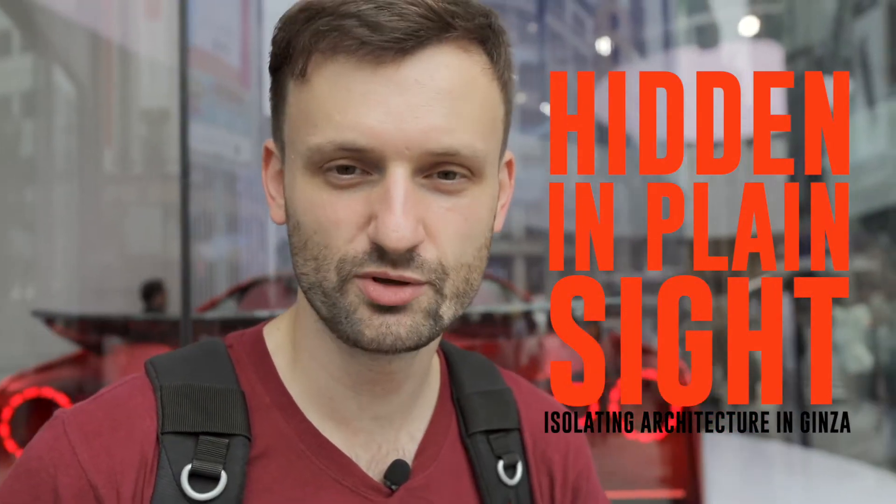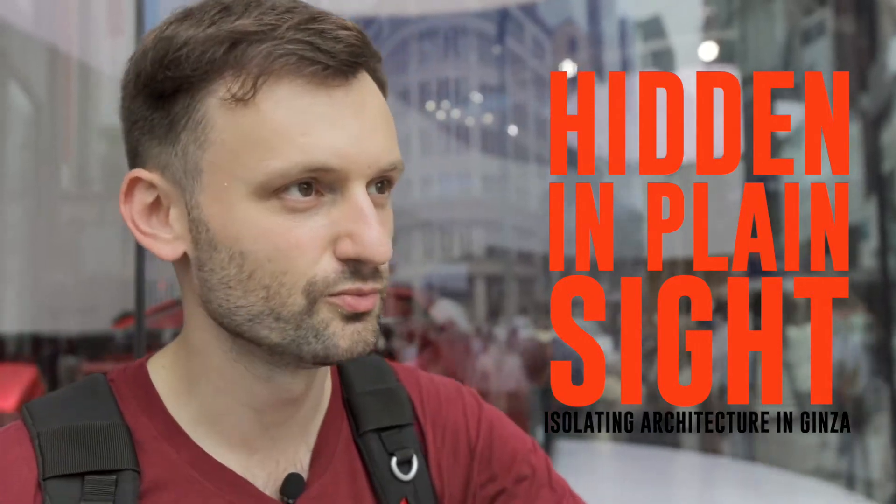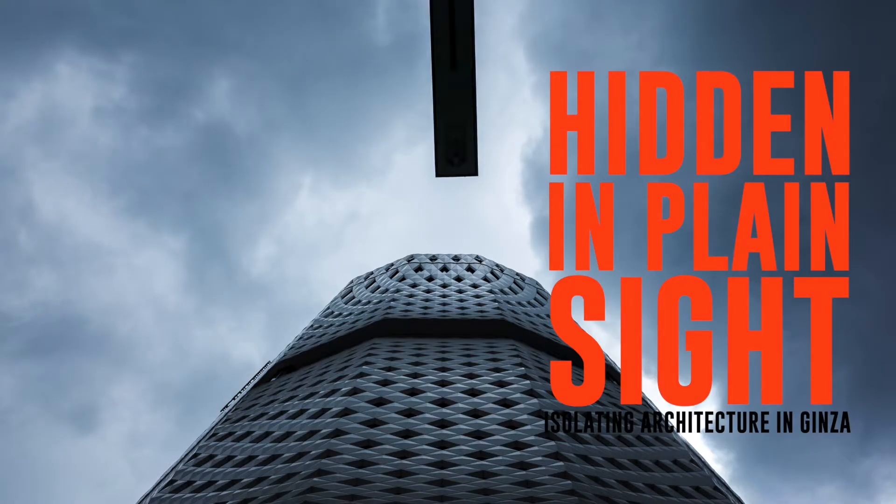Hey guys, I'm here in Ginza and I want to show you how to find an interesting kind of architectural photo hidden literally in plain sight at one of the busiest crossings in the world here.